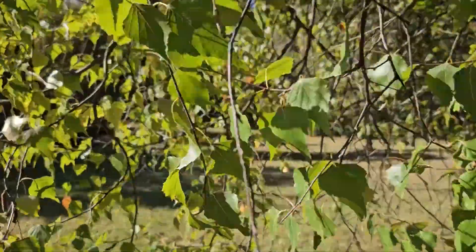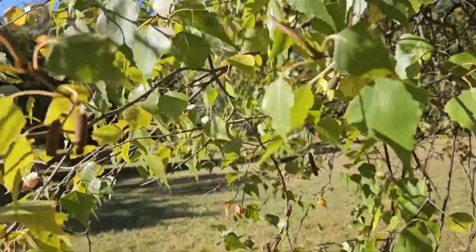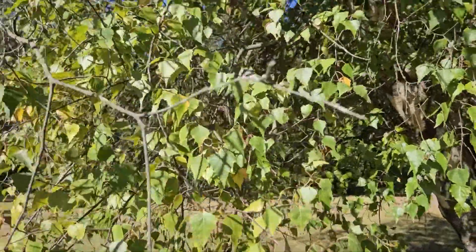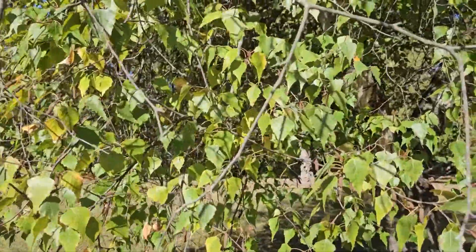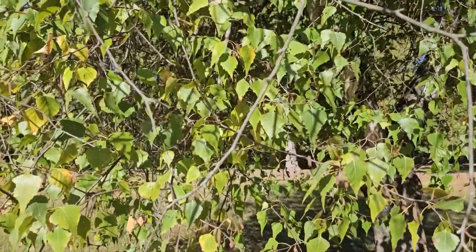A very attractive tree, somewhat short-lived, but able to grow on a wide variety of sites and is a pioneer species coming into disturbed areas. So gray birch — one of our most uncommon birches in Indiana.